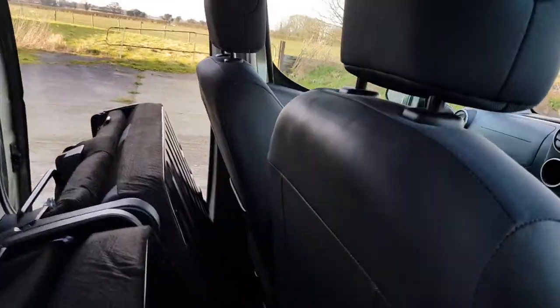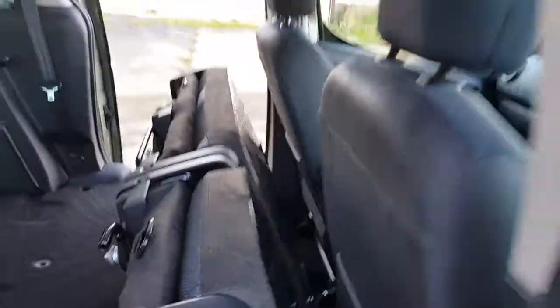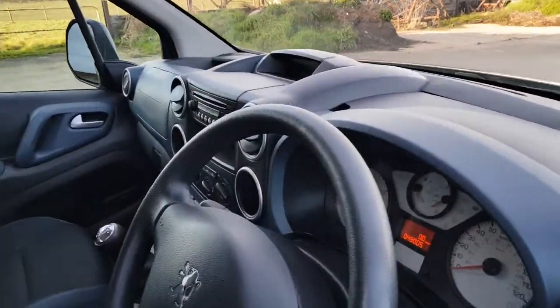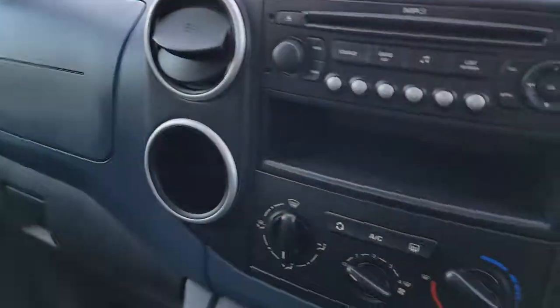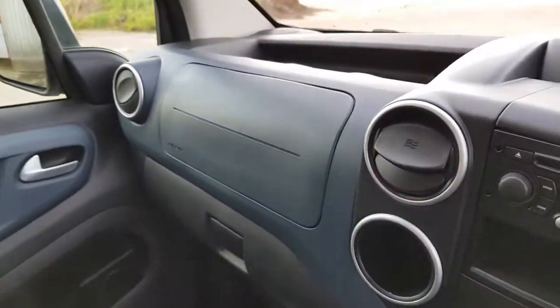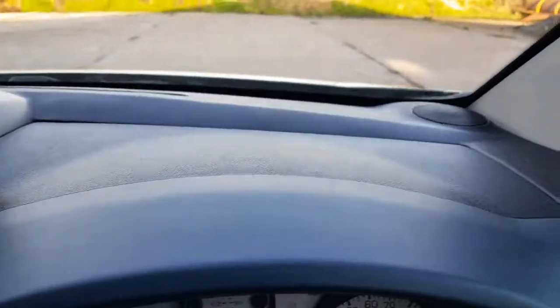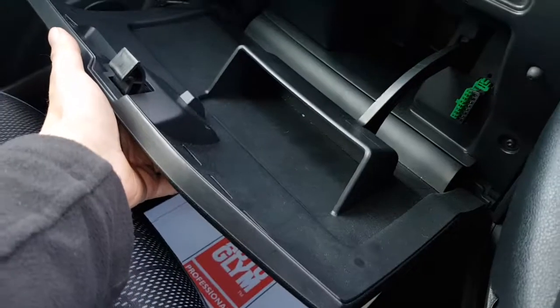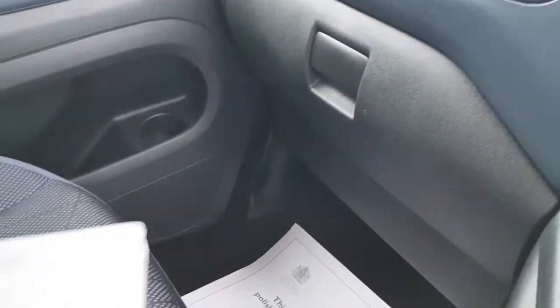These are sliding doors, which are good. The odometer reads 49,005 miles. It's got aircon and a CD player. There's loads of storage — storage above, storage in here which is nice and deep, more storage over there, plus a lockable glove box. It comes with two keys.